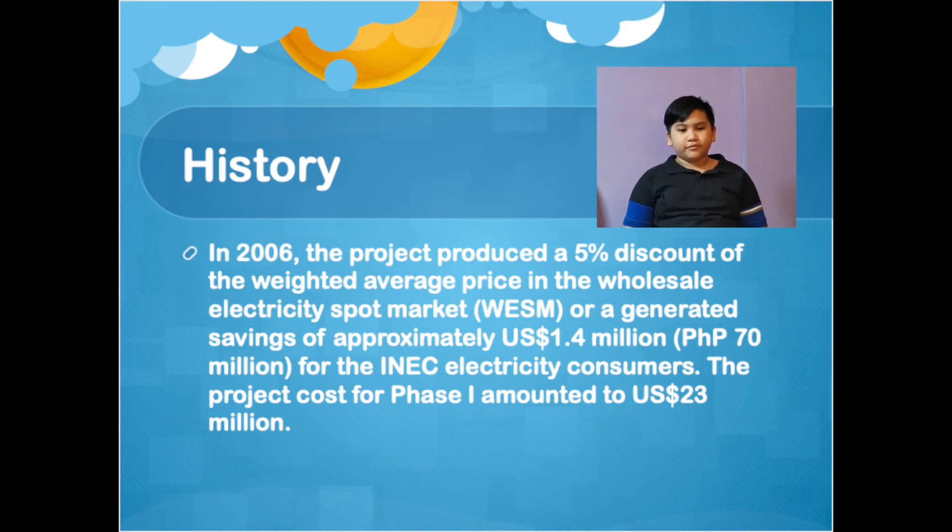In 2006, the project produced a 5% discount of the weighted average price in the Wholesale Energy Spot Market (WESM), generating savings of approximately 1.4 million U.S. dollars or 70 million Philippine pesos for electricity consumers. The project cost for Phase 1 amounted to 23 million U.S. dollars.